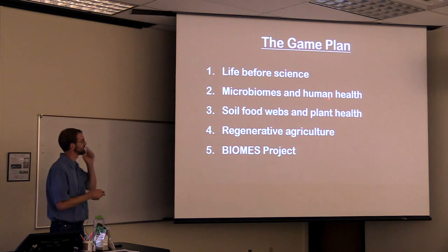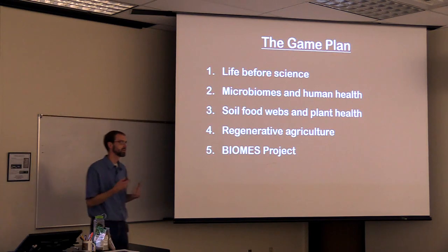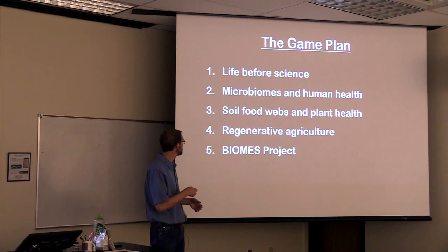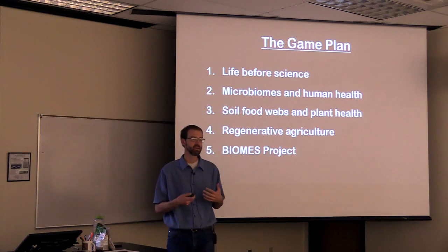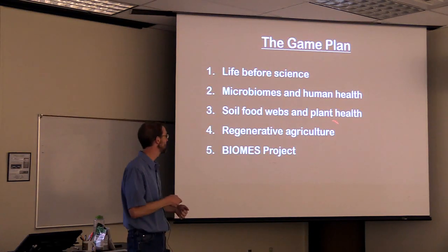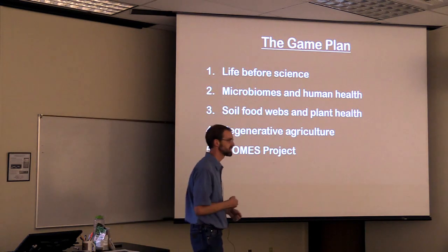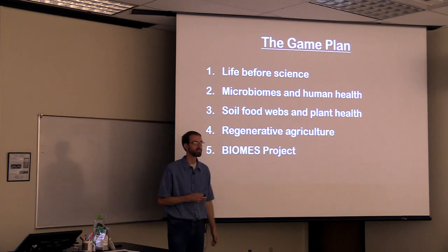Because I mostly study human health, I'm going to talk very briefly about microbiomes in human health, and then that'll transition nicely into soil food webs and plant health. Then I'm going to go into regenerative agriculture, which is a restoration of agricultural land rather than like mining restoration. And then if we have time at the end, I'll do a little plug for this new course I'm developing called the Biomes Project.